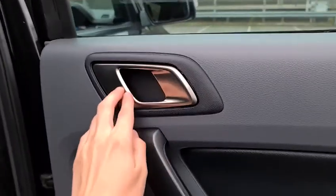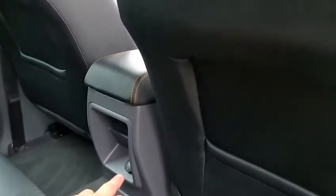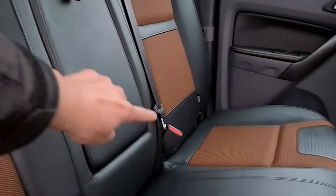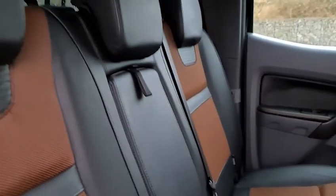The rear passengers have the metal handle as well as electric windows, orange stitching, integrated speakers, extra storage behind both seats, 12-volt connectivity, and the half fabric, half leather interior with ISOFIX points. You've got an armrest that can drop down with two nice-sized cupholders.